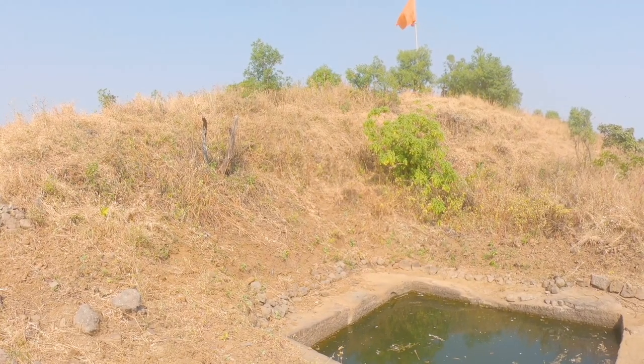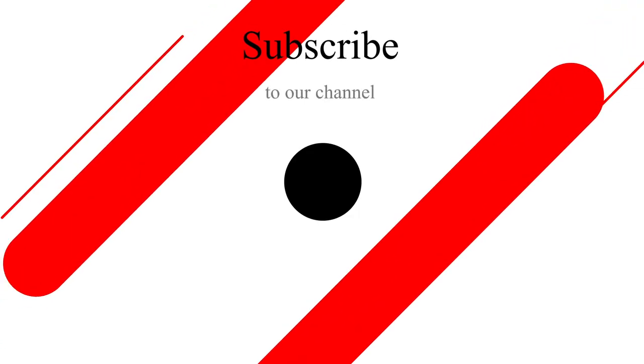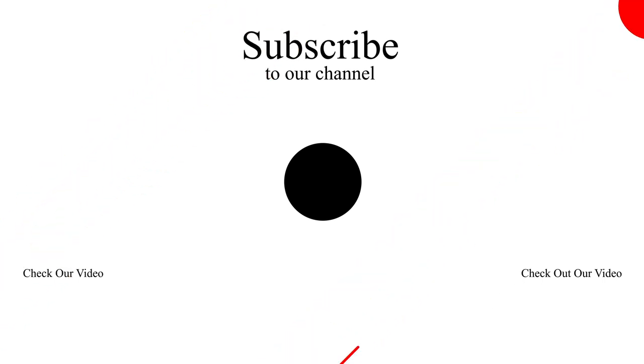Overall it is a medium grade hike with some steep ascents towards the end. Hope you liked the vlog — do like, comment, share and subscribe. See you until the next track.